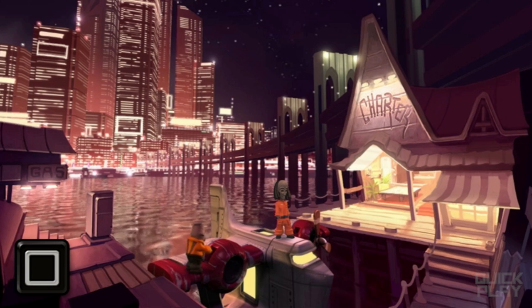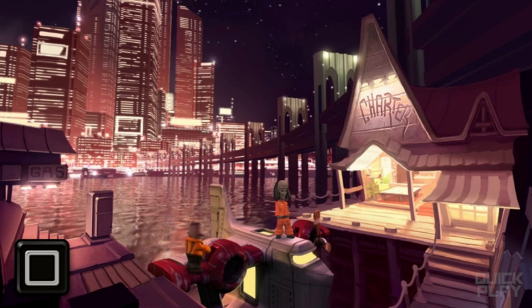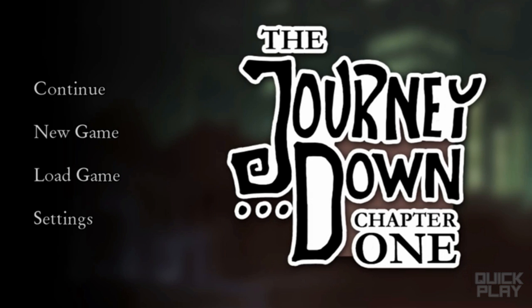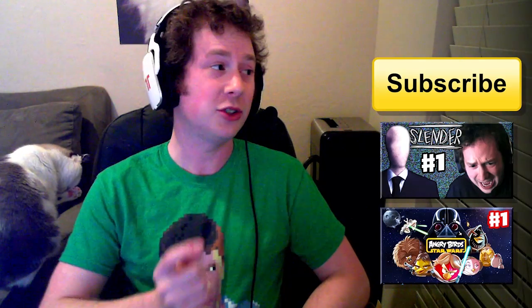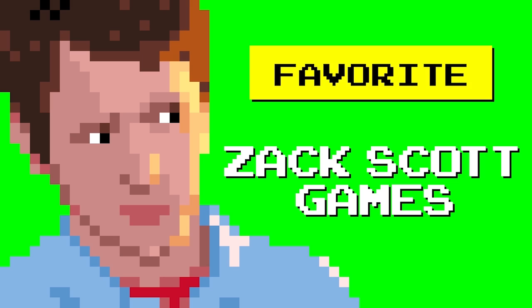Anyway, thanks for watching. This has been the Quick Play — The Journey Down Chapter 1. I'll see you guys later. I'm Zach Scott. Subscribe if you have not. If you wanna support this channel and help it grow, all you gotta do is click the Like button. Come back next time for more, and until then, check out some of these videos. We'll see you next time.